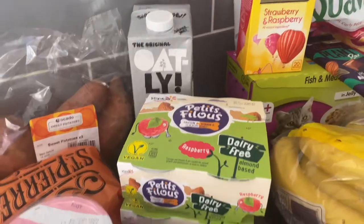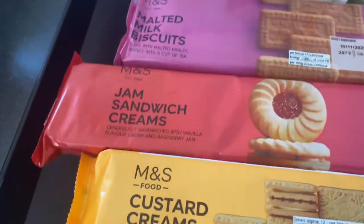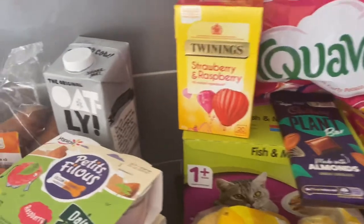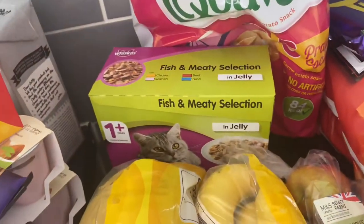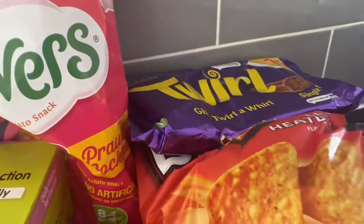On to the snacky bits — we have custard creams, jam sandwich creams, malted milk biscuits, Kinder chocolate, two packets of bananas, apples, grapes, and oranges. The fruit probably won't last us very long. I got some strawberry raspberry tea for myself, some plant chocolate to see what that tastes like, prawn cocktail Quavers, cat food for Finks, and some Twirls.